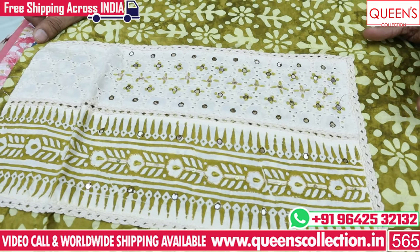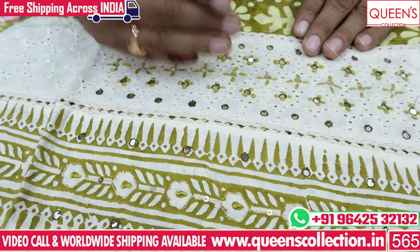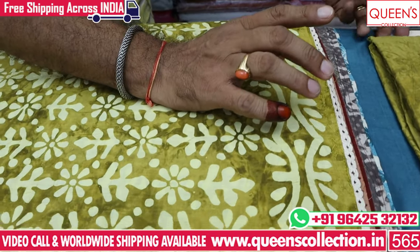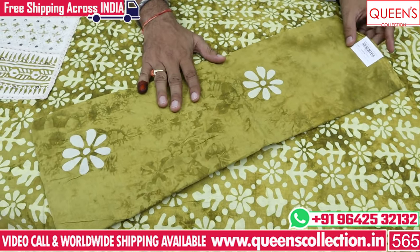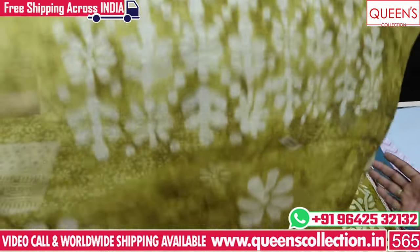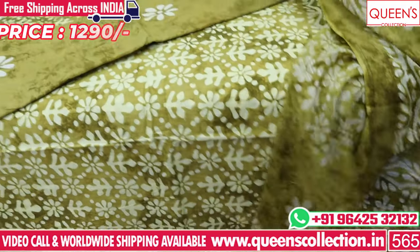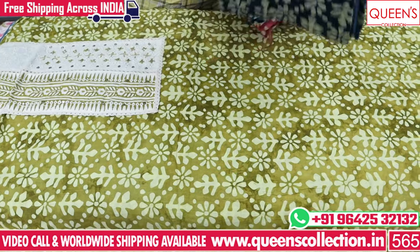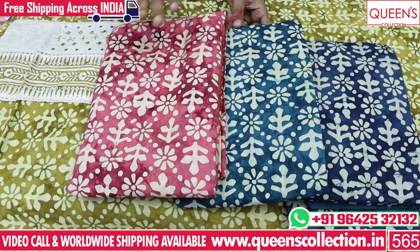The range is 1290. The contrast is a yoke with value addition. The pattern has a border lace. It is very neat and decent. The bottom has prints. The range is 1290 and the fabric is also a silky cotton with traditional designs. Colors available include blue, rama, and pink — all very different and nice colors.